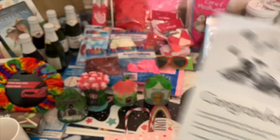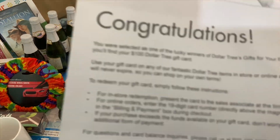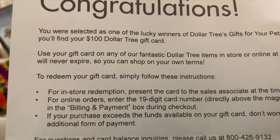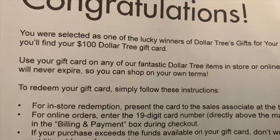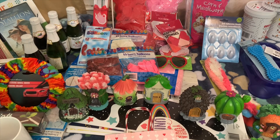We won a hundred dollar gift card. They picked five winners and we were selected and sent a one hundred dollar gift card to the dollar store. And that's why we have all this stuff in front of us.